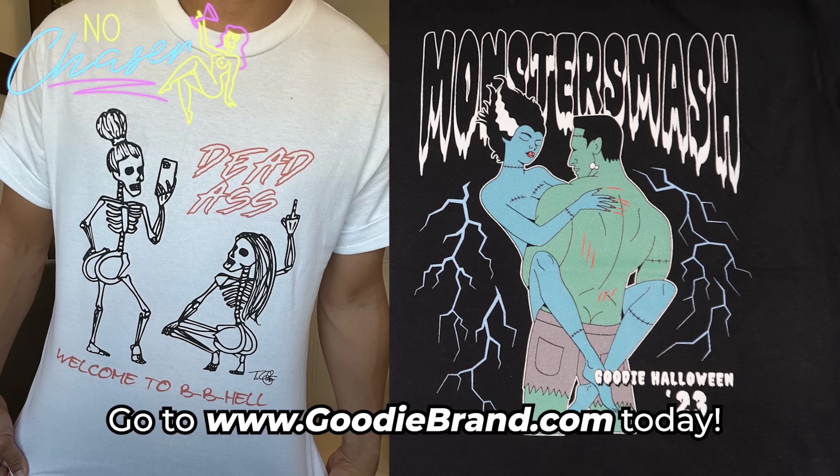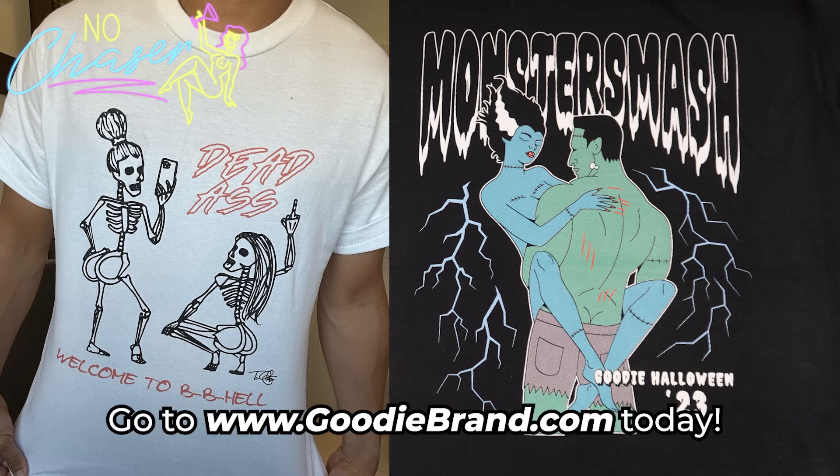Goody Brand ad: Every year Goody Brand puts out ridiculous funny t-shirts for Halloween. This year I was like, what if skeletons got BBLs? So I started sketching, and Rick and Benji said let's just use your sketch for the shirt. We made it nice and sexy — skeletons with BBLs, and it says 'Dead Ass, Welcome to BBL.' For every purchase of this shirt you get an entry to win my actual sketches, signed. Available now at goodybrand.com until October 20th to be eligible for the contest. We also have Monster Smash t-shirts. Check it out!